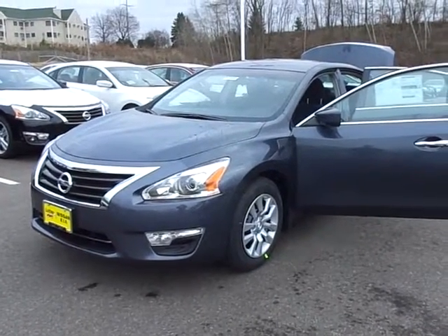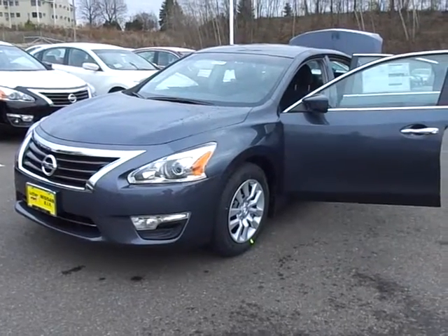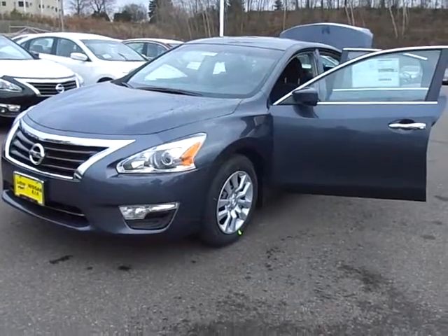Hello, this is Chad over at Lutheran Nissan Kia, showing you the 2013 Altima 2.5S. This would be another option for you if you're going to put $3,000 down and be around $200 a month.